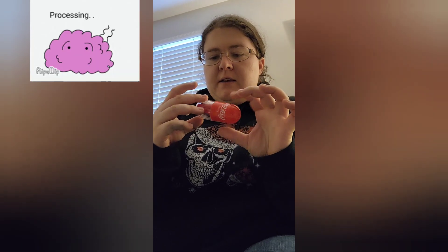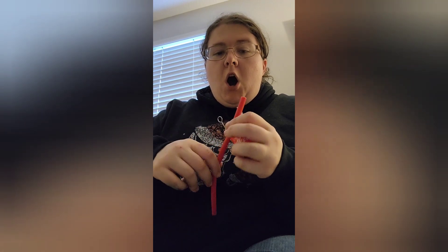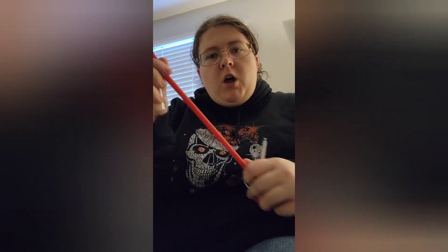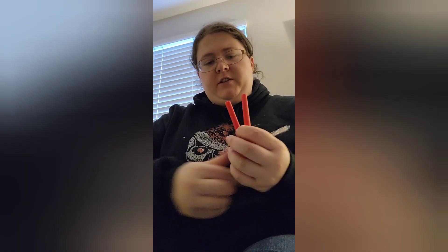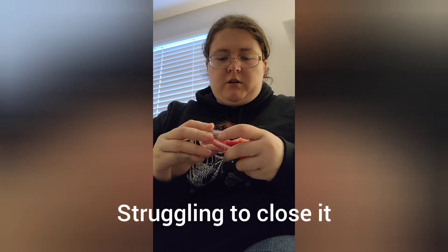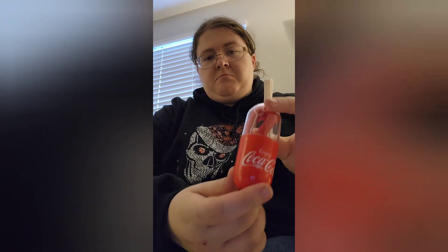Oh my gosh, it's a portable reusable straw — and then the thing to clean it! I have a portable reusable straw, we can be good for the environment now. That's actually really cool. It's a pretty neat gift and it comes in this little Coca-Cola case.